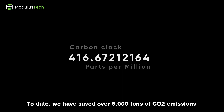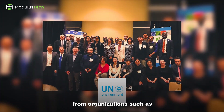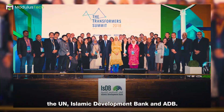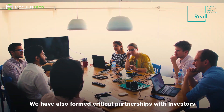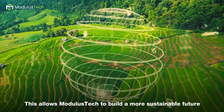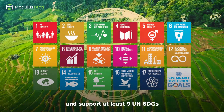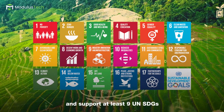To date, we have saved over 5,000 tons of carbon emissions with our projects and received multiple innovation awards from organizations such as the United Nations, Islamic Development Bank, and ADD. We have also formed critical partnerships with investors in affordable housing, as well as manufacturing partners to create a larger impact in the region. This allows Modulus Tech to build a more sustainable future and support at least nine of the United Nations Sustainable Development Goals.